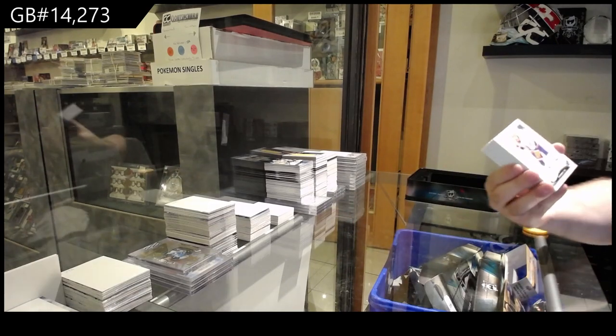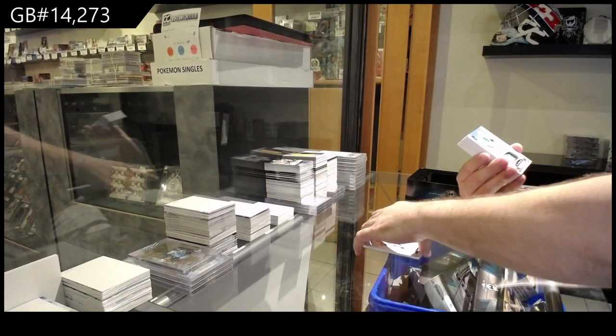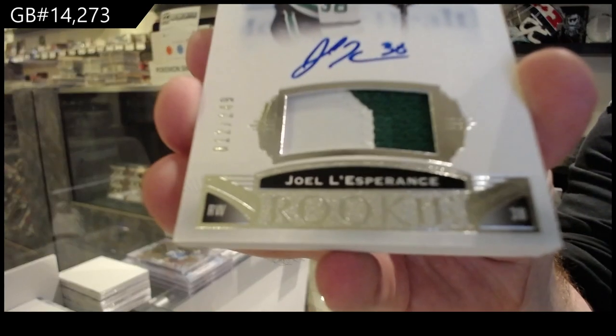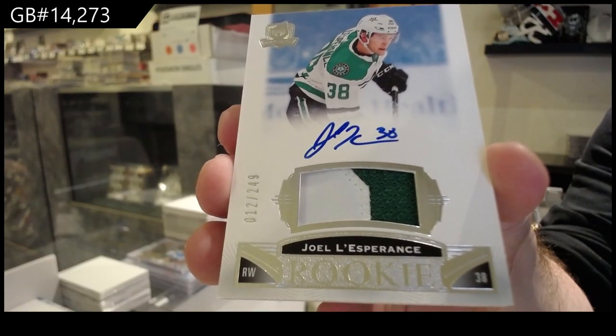We've got a 2-49 Anders Lee, number 28. It is sweet — one-of jersey number, Anders Lee, Islanders. 2-49 Joel Lesperance.